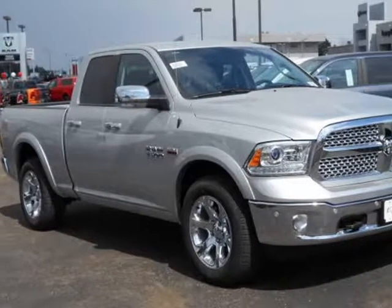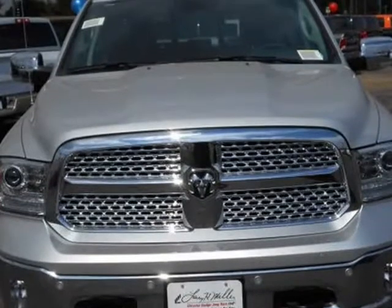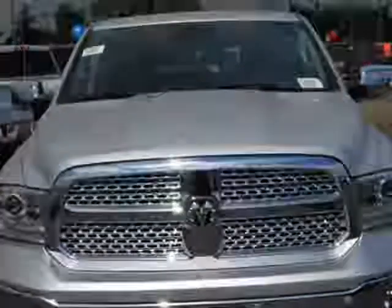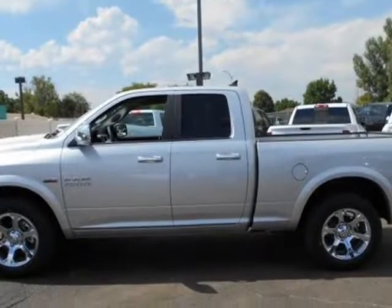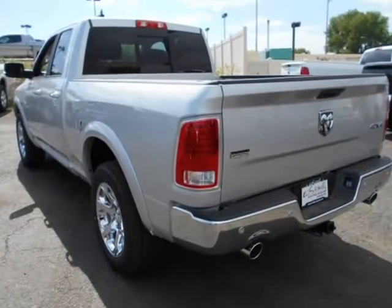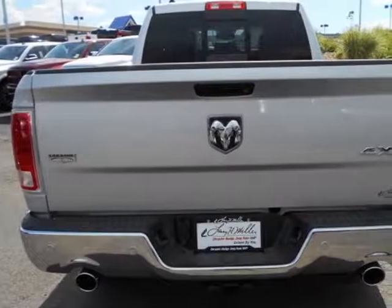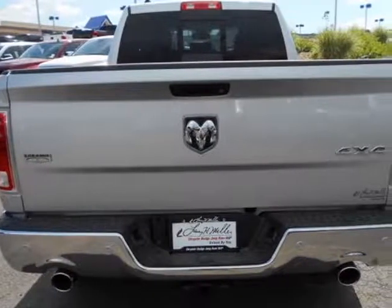This 2017 RAM 1500 is brought to you by Larry H. Miller. Contact us for additional savings. Function has never had a more impressive form. The exterior of the RAM 1500 is re-engineered to look and perform better. The adaptive aerodynamics and an upgraded front fascia make it both beautiful and powerful.